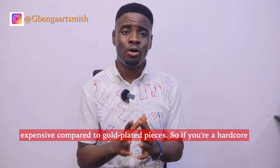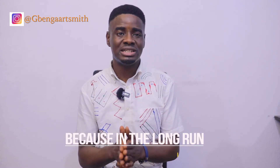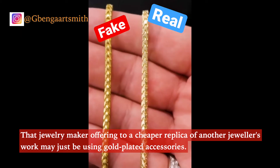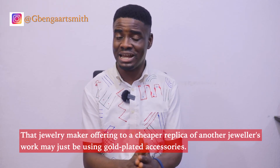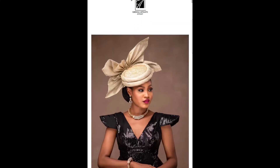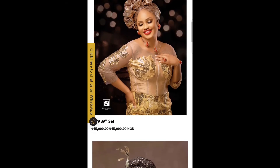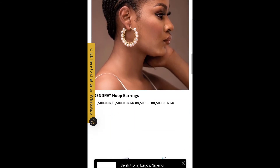So if you are a hardcore bargain hunter, be careful not to forfeit quality for cost, because in the long run you will spend more money than necessary. That jewellery maker offering to do a cheaper replica of another jewellery's work may just be using gold-plated accessories. At Benga Artsmith, all our pieces are made from skin-friendly, hypoallergenic gold-filled accessories. If you'd like to see some of our captivating jewellery designs, please visit our website at www.bengaartsmith.com.